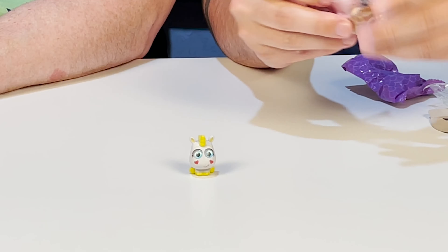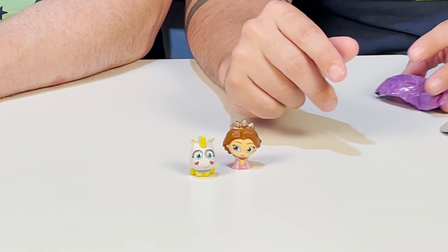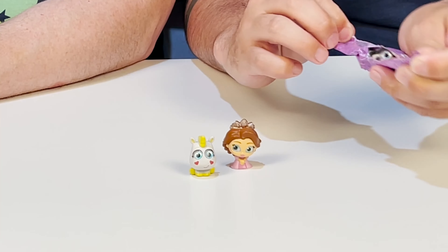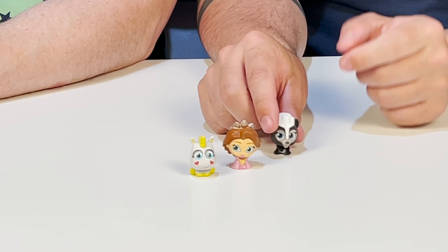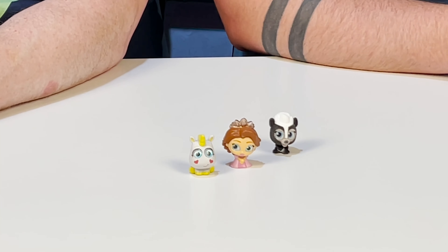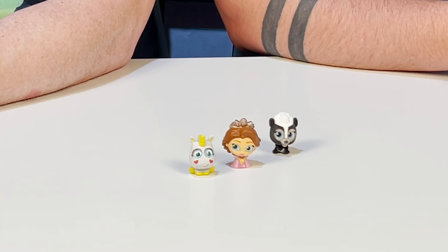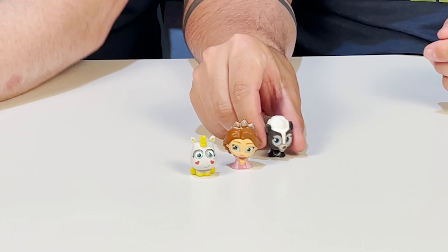It looks like maybe Rapunzel after she cuts her hair, from Tangled — Princess Rapunzel. And this one is in a full blind bag, like a surprise surprise. It's a flocked skunk from Bambi. Are you sure that's not Pepe Le Pew? No — Pepe Le Pew is not Disney. That's Flower. And Flower is a special edition and he's flocked. Oh, he feels so soft. He is really, really cool.